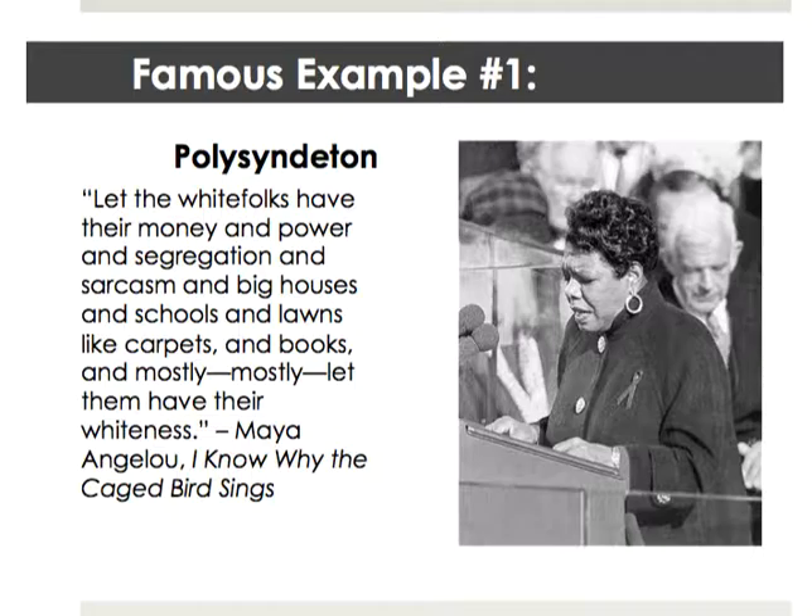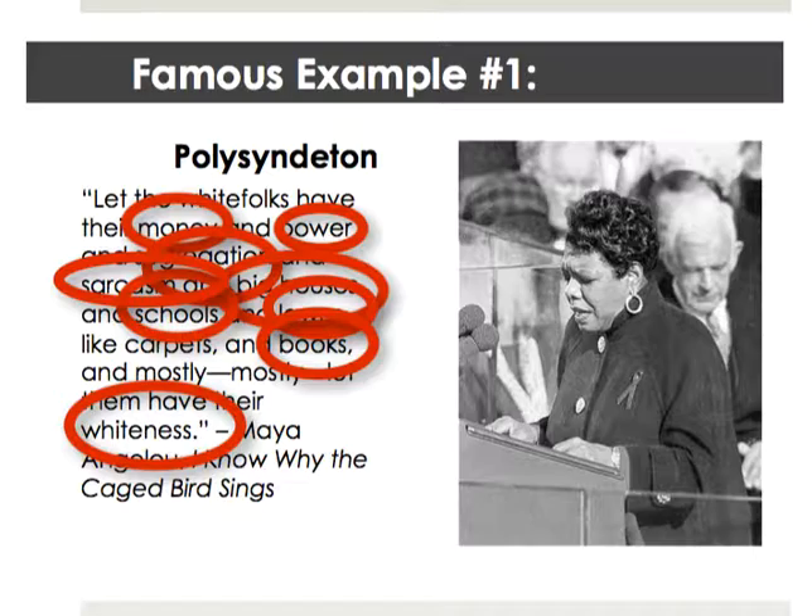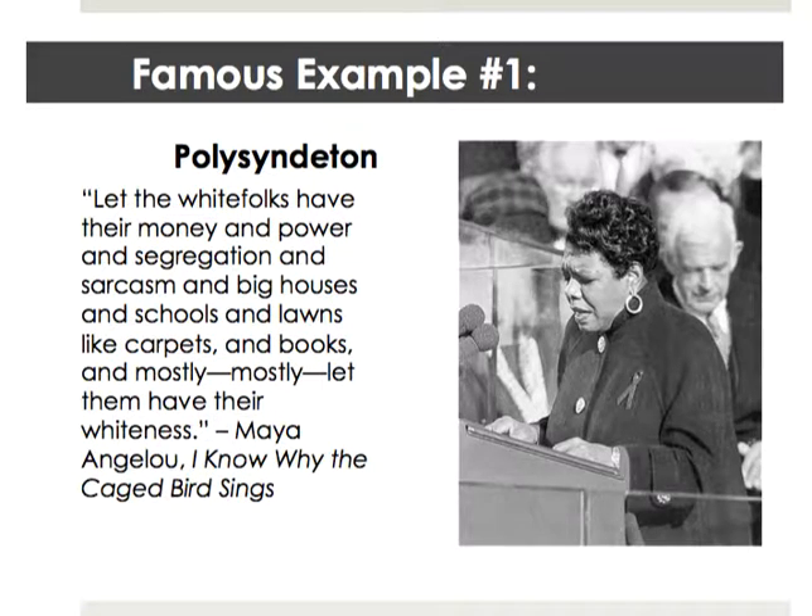Here is our first famous example from Maya Angelou: 'Let the white folks have their money and power and segregation and sarcasm and big houses and schools and lawns like carpets and books and mostly, mostly let them have their whiteness.' Maya Angelou wrote these words in I Know Why the Caged Bird Sings, which came out in 1970. You'll notice that she is piling on the privilege of white people, and polysyndeton helps her do that. She uses very concrete images — money, big houses, schools, lawns like carpets, books — and intersperses that with other ideas: segregation, power, sarcasm, whiteness. That contrast within this particular sentence makes it even more effective.